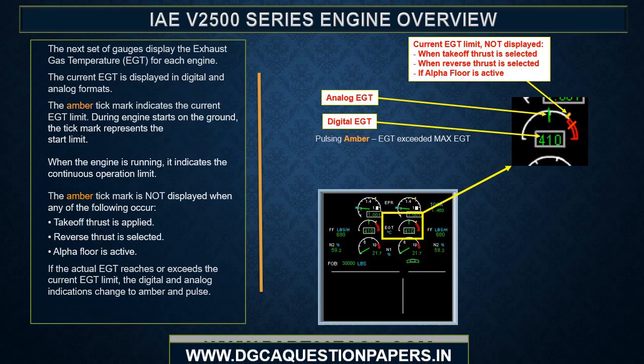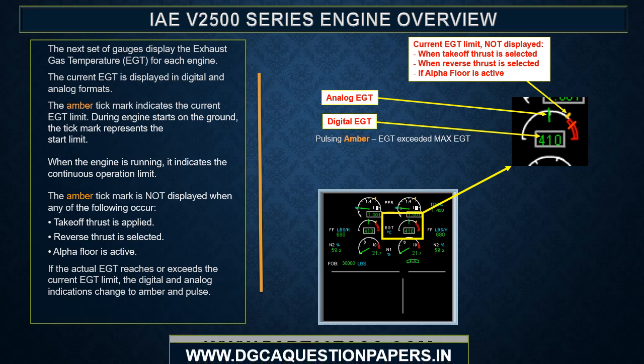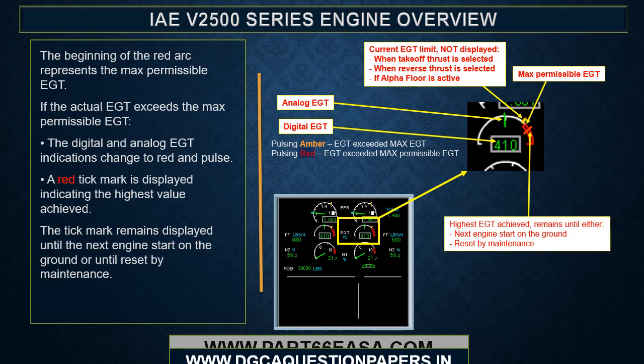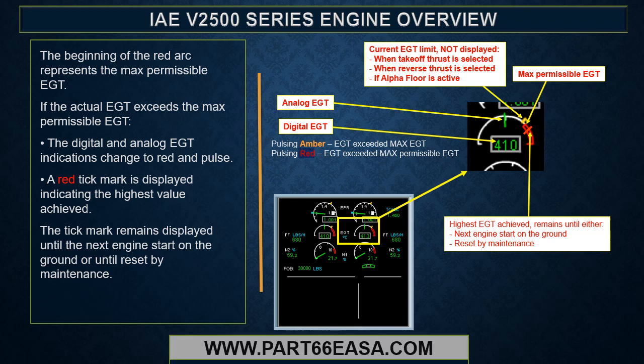The EGT gauges display exhaust gas temperature in digital and analog formats. The amber tick mark indicates the current EGT limit — during engine starts on the ground it represents the start limit; when the engine is running, it indicates the continuous operation limit. The amber tick mark is not displayed when takeoff thrust is applied, reverse thrust is selected, or alpha floor is active. If actual EGT reaches or exceeds the current limit, the indications change to amber and pulse. If EGT exceeds the max permissible EGT, indications change to red and pulse, and a red tick mark displays the highest value achieved, remaining until the next engine start or reset by maintenance.